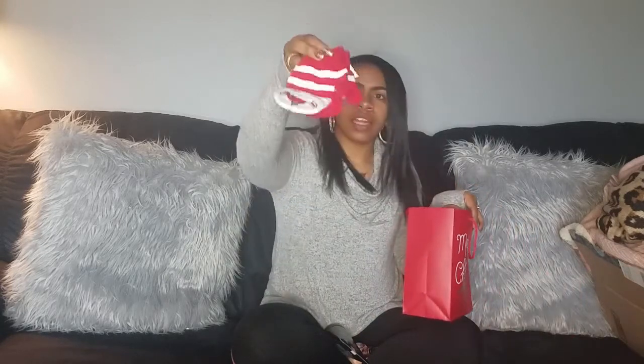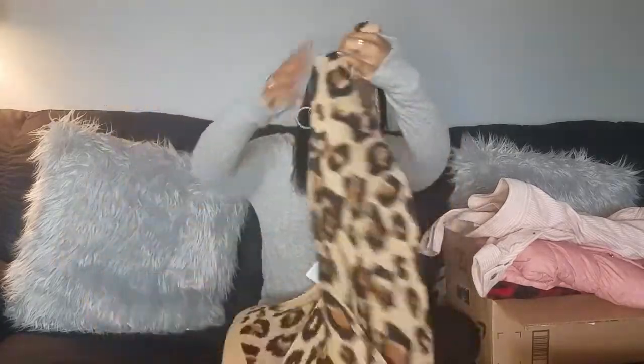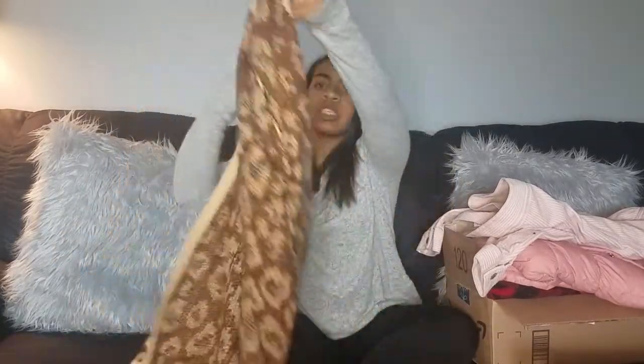I also got some gloves that can be converted into mittens, and the rest of the stuff in this bag is just candy - Ghirardelli chocolate and stuff like that, which I specifically requested on my list because those are my favorites. Next I'm going to move on to this big old box. The first thing in this box is this long leopard print cardigan that I really wanted.